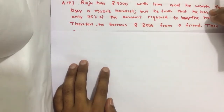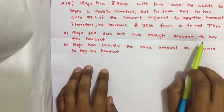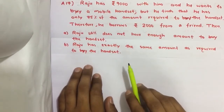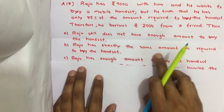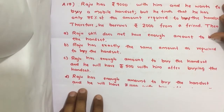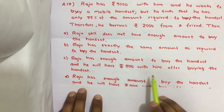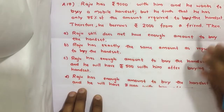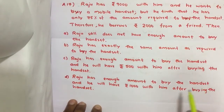Now we have four options. Option A: Raju still does not have enough amount to buy the handset. Option B: Raju has exactly the same amount as required to buy the handset. Option C: Raju has enough amount and will have 500 rupees left after buying the handset. Option D: Raju has enough amount and will have 1000 rupees left after buying the handset.